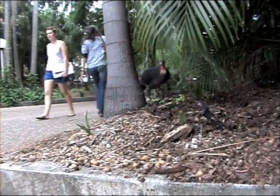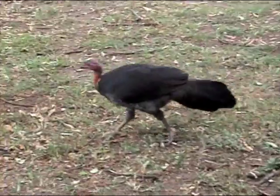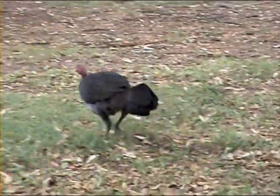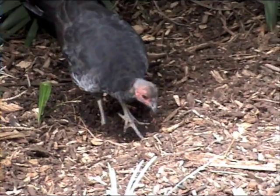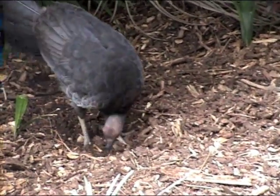The brush turkey is listed as a species of least concern by the IUCN, the International Union for the Conservation of Nature. They are also protected by Australian law, which has led to their population growth in some areas.